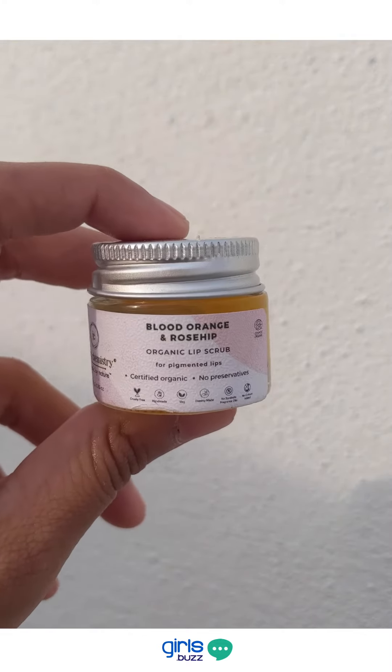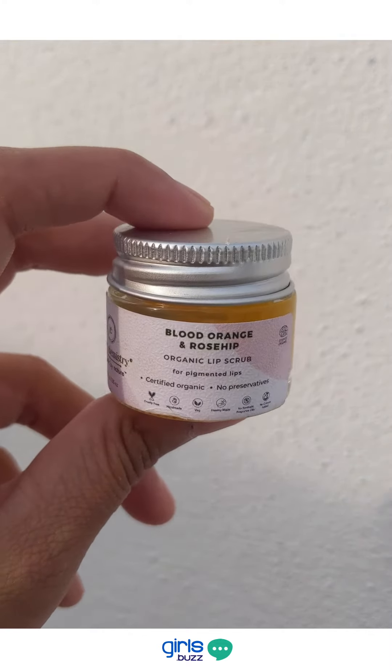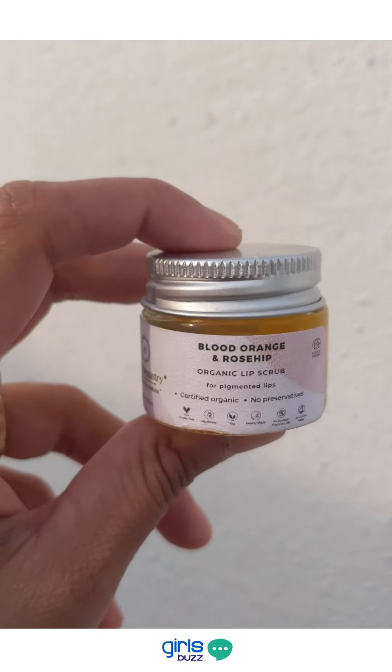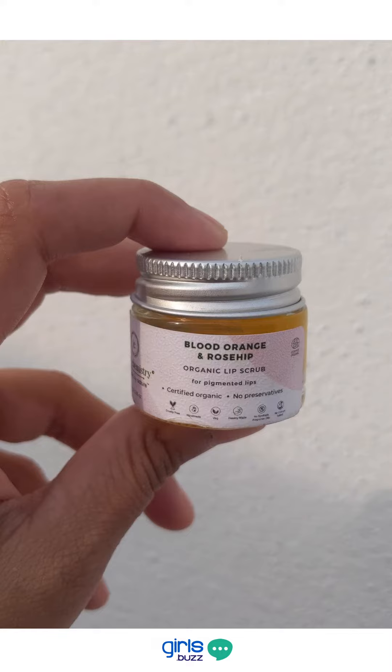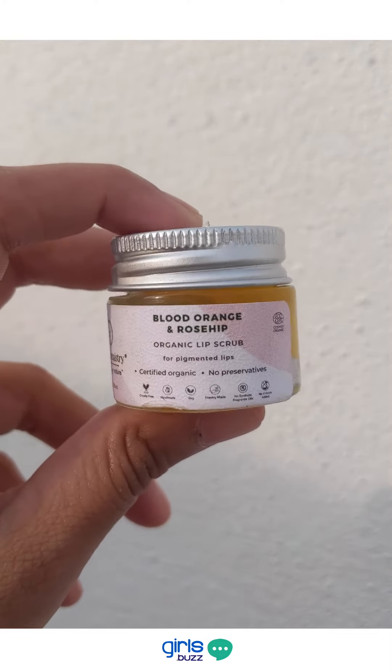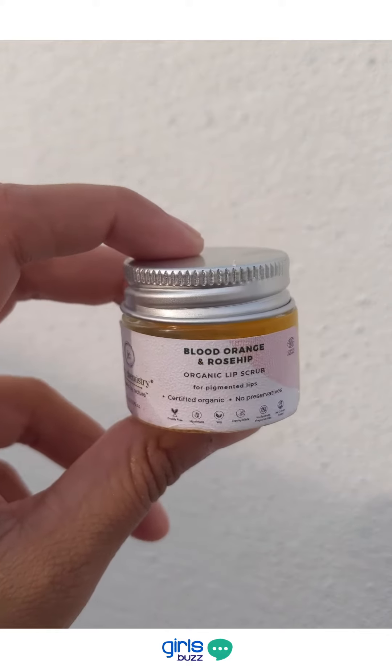The only con for this product is probably the lesser shelf life. But that's the price you pay for an organic product — and this is 100% organic with no preservatives and no chemicals whatsoever. So we would absolutely recommend this lip scrub.